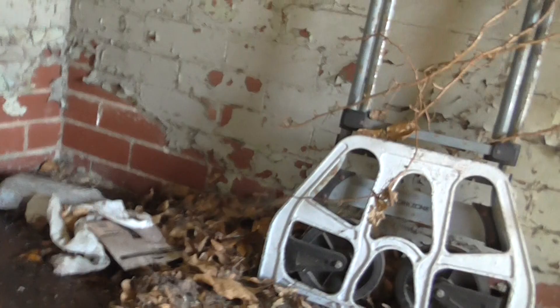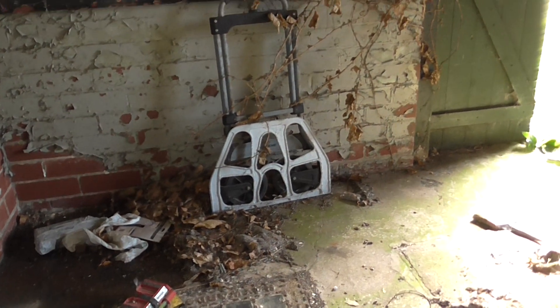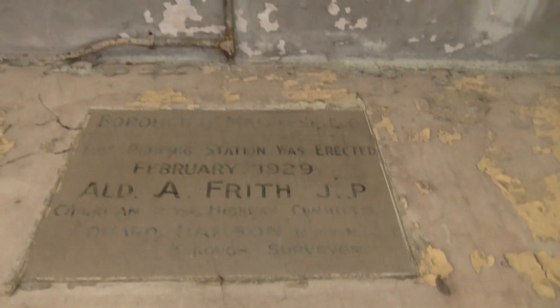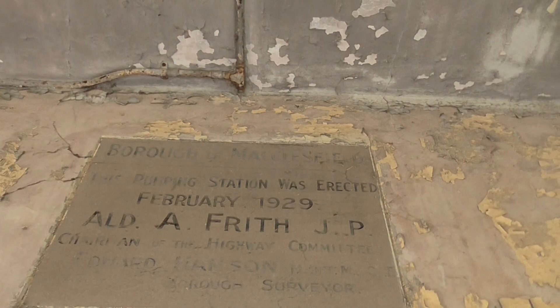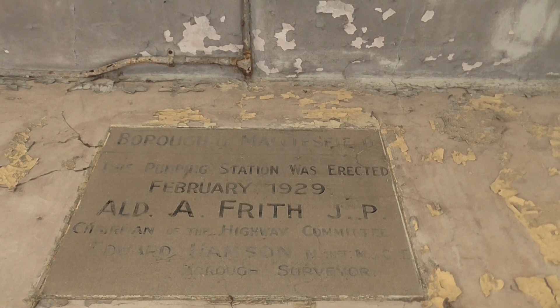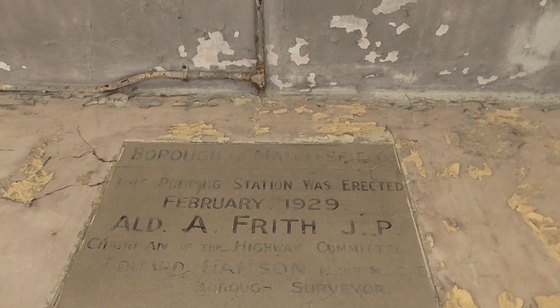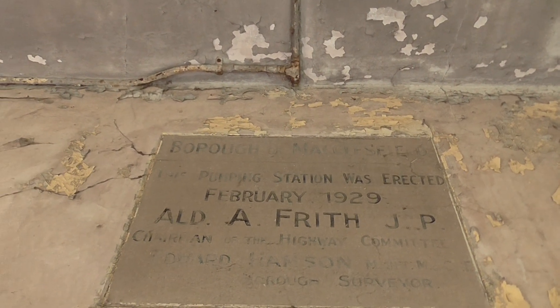If we could have a look — there's one here, isn't there? It's heavy, that is. Big drain system — there's water in the bottom, you can see. The Borough of Macclesfield — it's a pumping station. This pumping station was erected February 1929. A Friff JP, chairman of the highway committee.